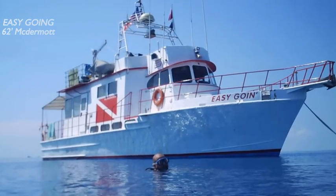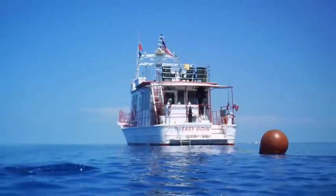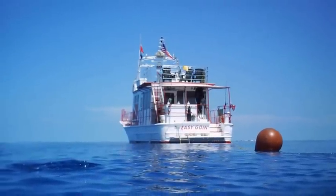Easy Going is a 1969 62-foot steel dive boat. She was constructed by McDermott Shipbuilding.